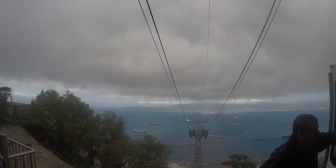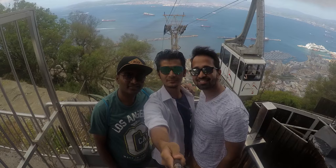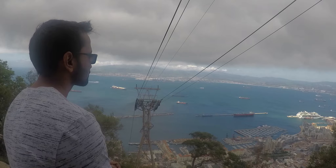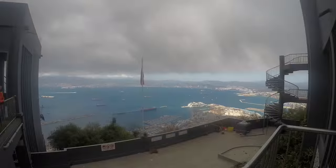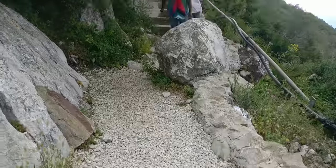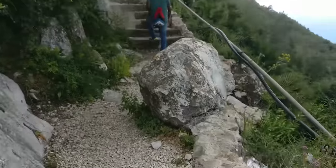We have now boarded off the cable car and you can see we are taking pictures. The view from the Rock of Gibraltar is stunning — we are 412 meters up in the air. This is the way to the skywalk; you have to go to different points to enjoy the view.